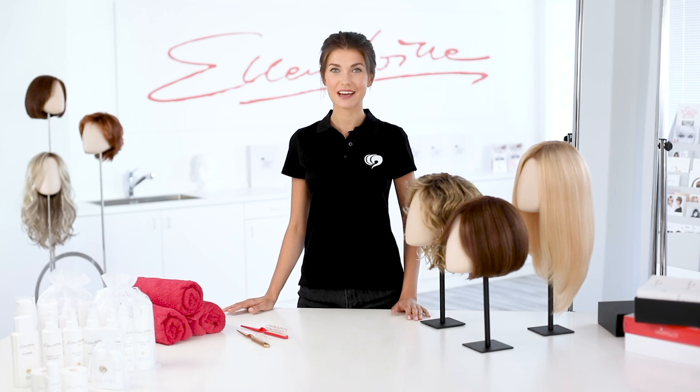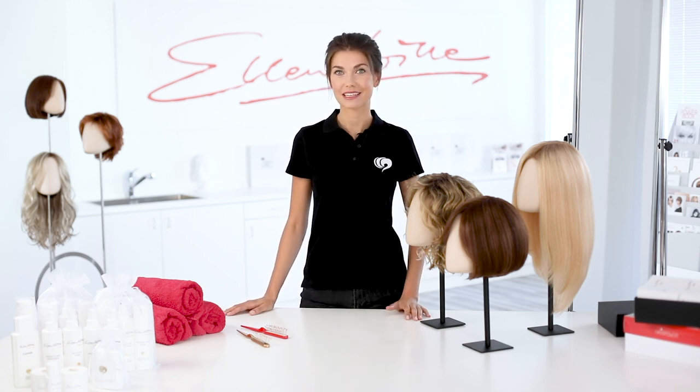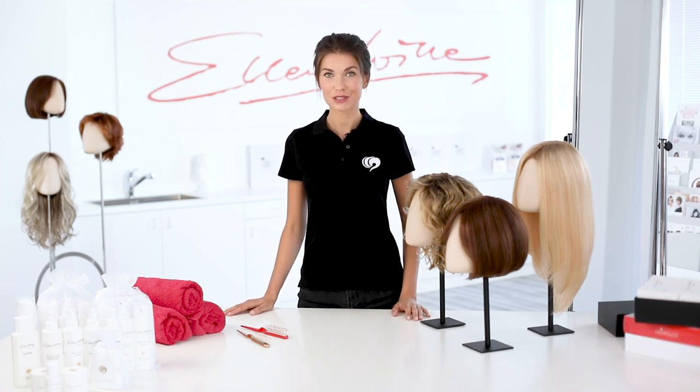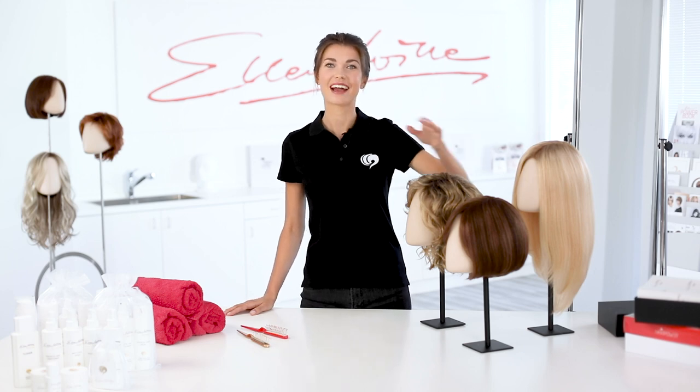Hello, my name is Katie. I work as a model. Professionally, I deal a lot with wigs by Ellen Wille. Different hair fibers play an important role. In this video, I explain the differences between synthetic hair, human hair, and prime.